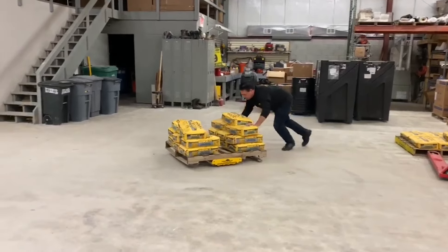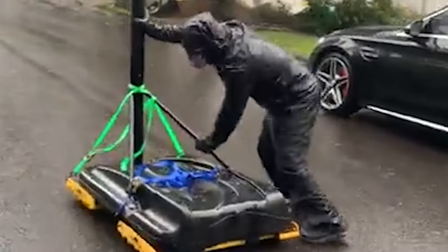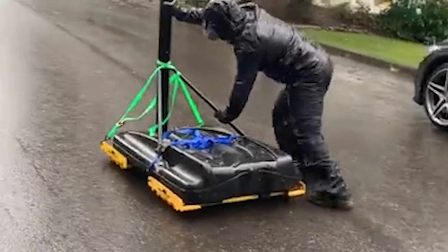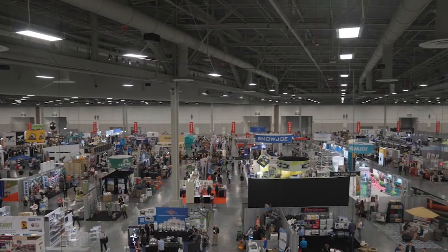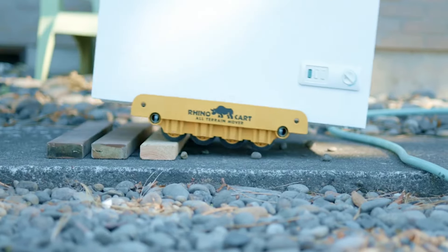The patented design and precise placement of eight heavy-duty urethane wheels make it easy for the Rhino Cart to conquer virtually any surface. So if you want to start a moving business or already work in a large warehouse, it will save your muscles from tearing and strain.